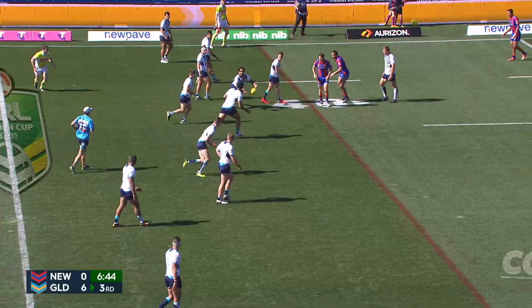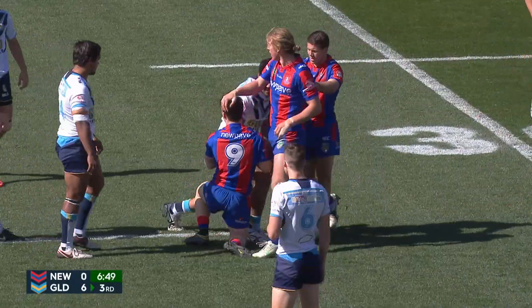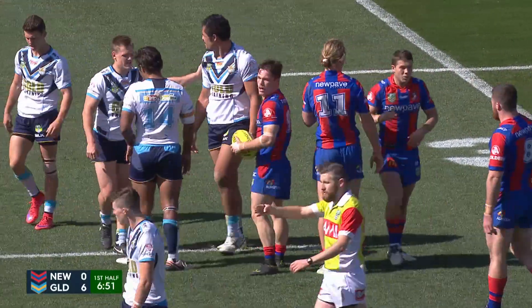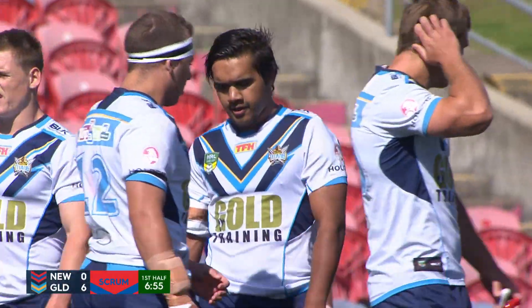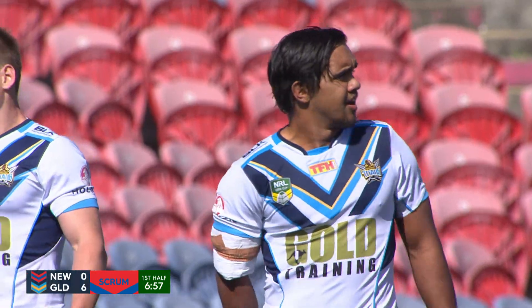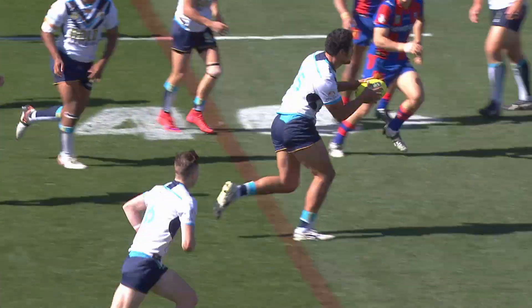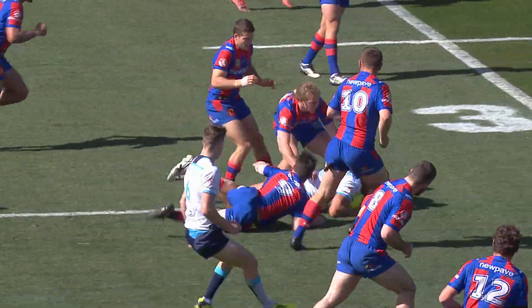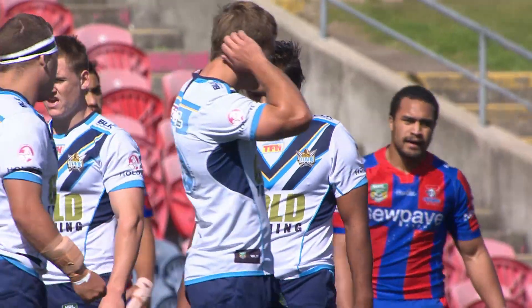Knights need to improve their first contact. The pass was forward. The touch judge did a wonderful job to see that there. It was just that temptation to hit flat at the line from Bernard. A couple of errors early. Normally coming off the bench, not completing the set of six after points. Just overrunning the mark there — you can see in the replays he ran straight over the top of young Tommy Starling.